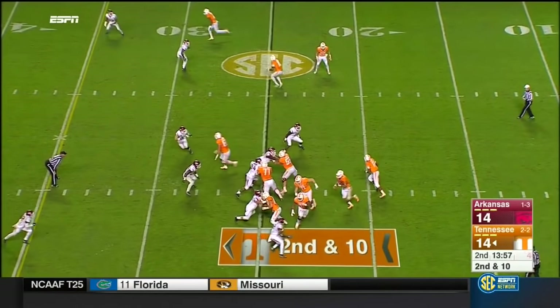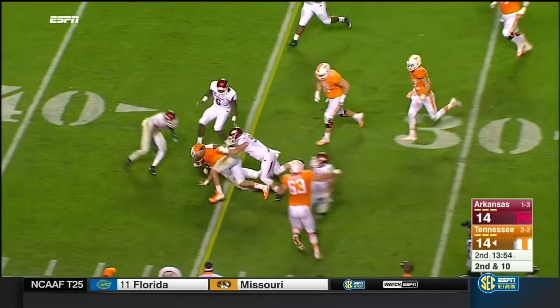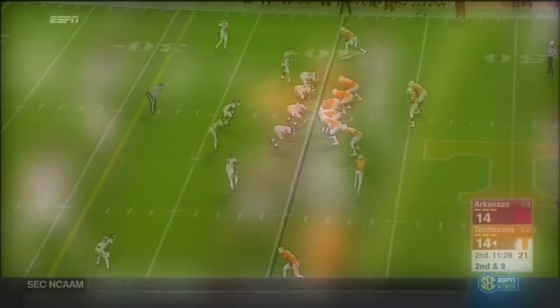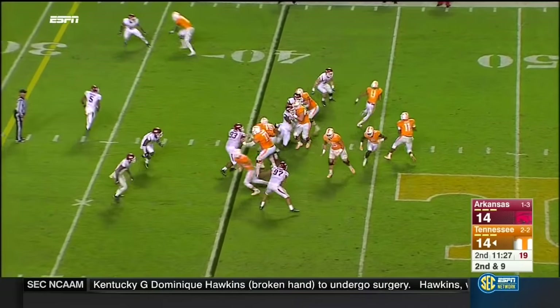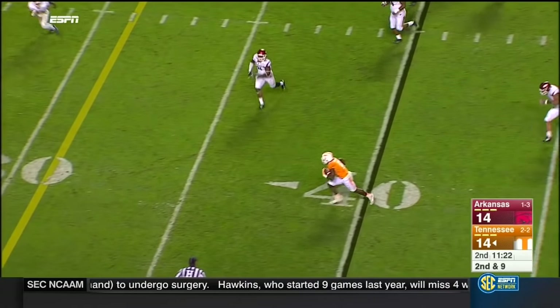All the way to the 16-yard line. Dobbs, 6 of 12 passing — hands it off to Jalen Heard, who picks up the first down. And take the fly sweep — wide open out of the backfield, Kamara.